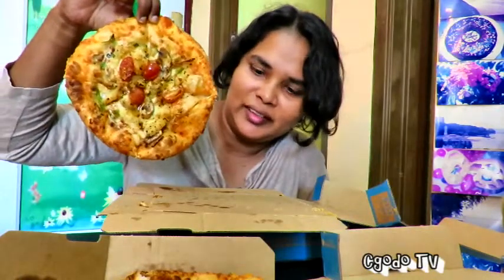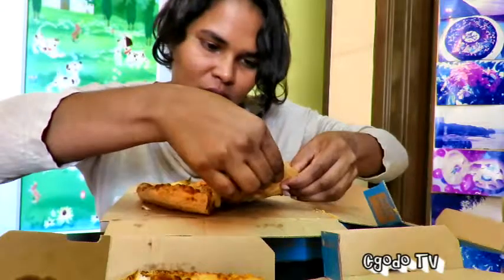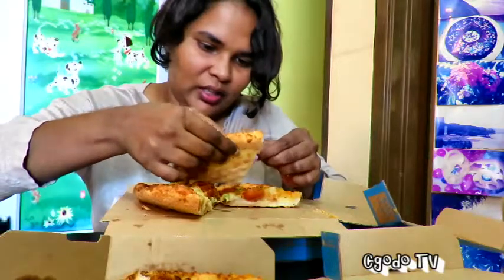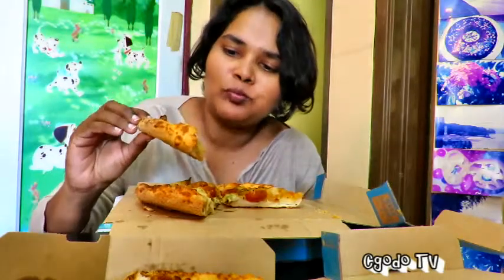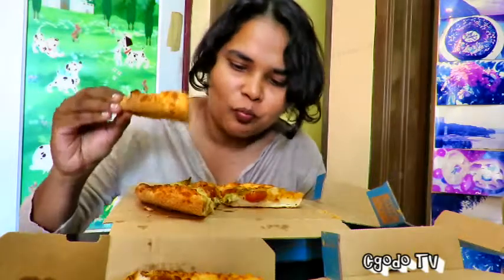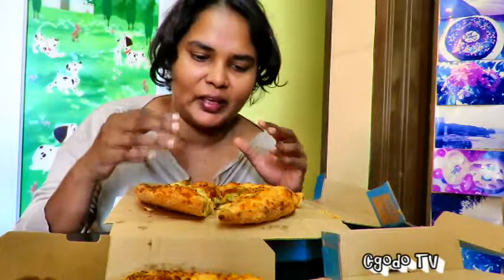So this is the Royal Delight. I can see mushroom, cherry tomatoes, I can see capsicum, pineapple, cheese of course. There's onion in here. Let's take a bite. Oh, it's a good pizza right. The pizza is yummy. There's no mushrooms inside here — it'd be really awesome if the salted egg could be tasted in both the tuna and the Royal Delight.